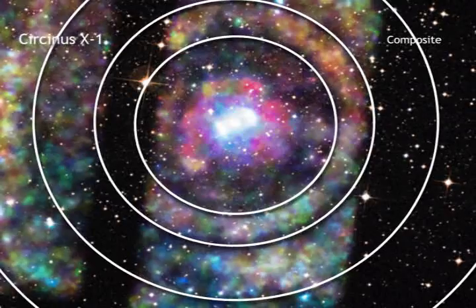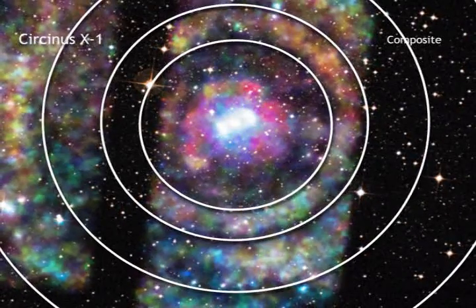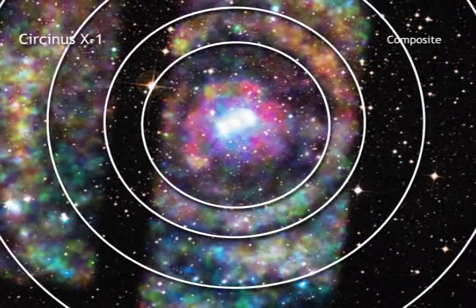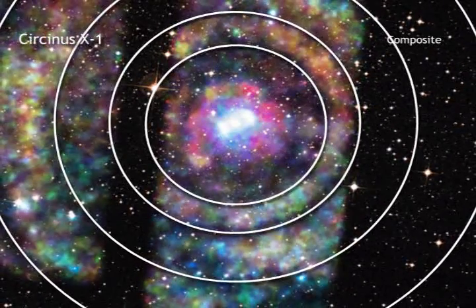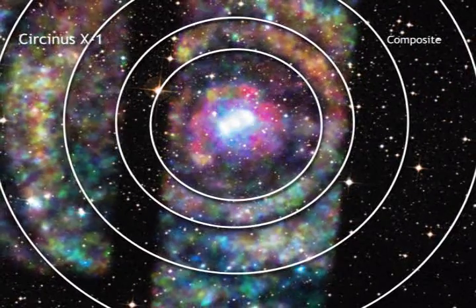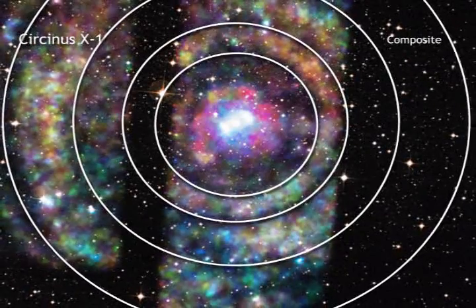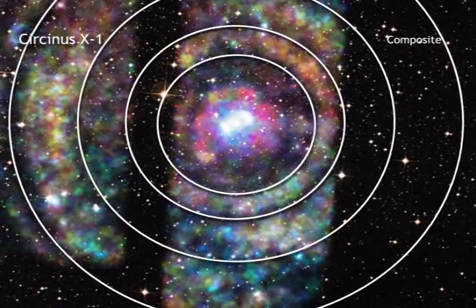These rings are light echoes, similar to sound echoes that we may experience here on Earth. Instead of sound waves bouncing off a canyon wall, the echoes around Circinus X-1 are produced when a burst of X-rays from the star system ricochets off of clouds of dust between Circinus X-1 and Earth.